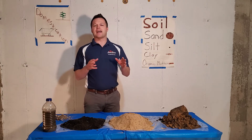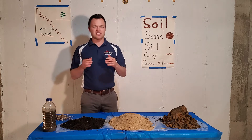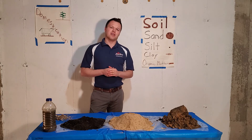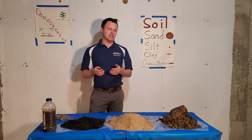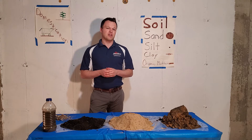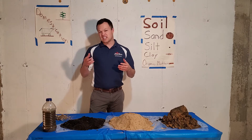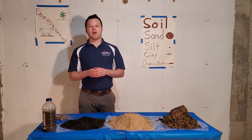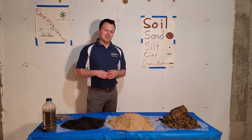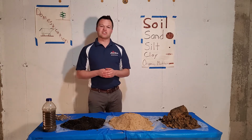We're going to go way back in time — Iowa, 10,000 years ago, covered by glaciers, extremely cold. Nothing was growing. But what do we have today? We have some of the deepest, darkest topsoil in the whole world, partly due to thousands of years of native grasses growing and decaying over time. Today we're going to talk about three main soil particles: sand, silt, and clay. As those glaciers receded, they left some rocks that broke down over time.